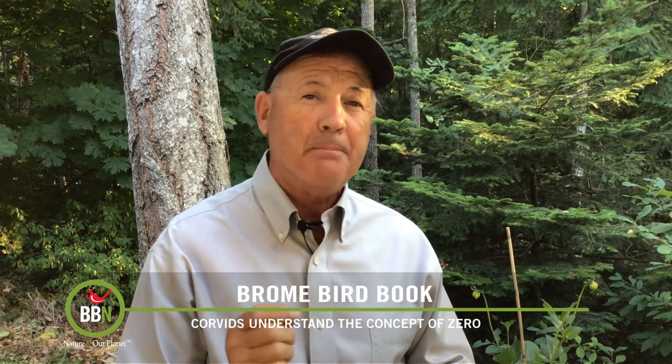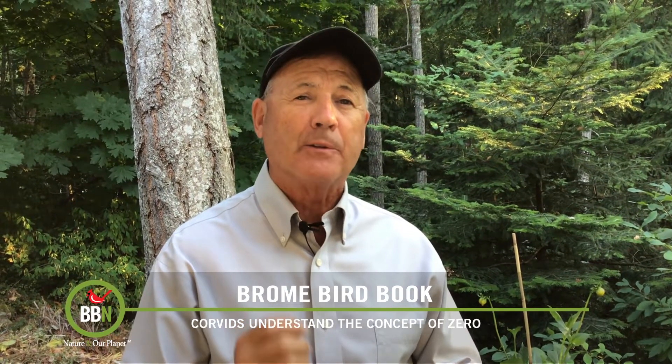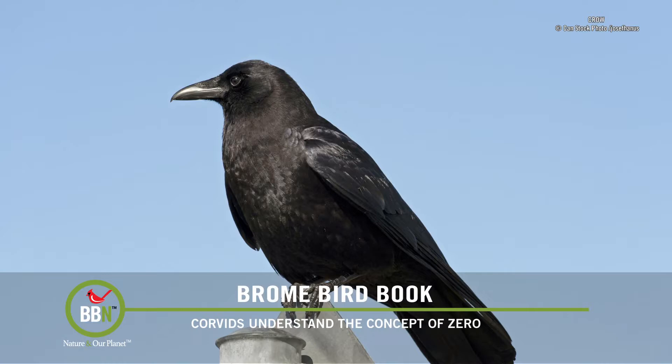Ask any mathematician and they'll tell you that the discovery of zero as a numerical value in a number system was one of the most amazing discoveries in the field — it apparently really transformed the science of mathematics. This highly abstract concept of none or nothingness was actually fully accepted by humans as far back as the 5th century AD or maybe even earlier. More recently, bees and monkeys have joined our human ranks as being able to understand the zero concept. But even more exciting to ornithologists like me, it's been proven that crows — very likely all corvids — actually know what zero means.